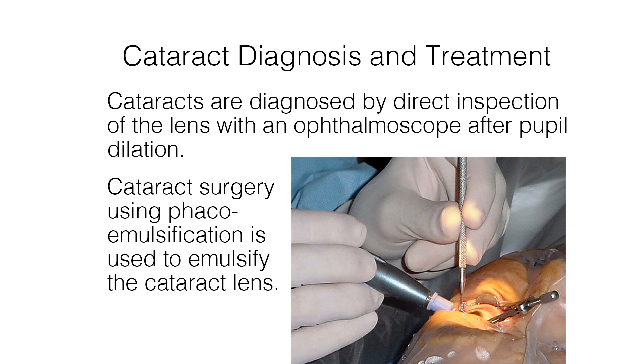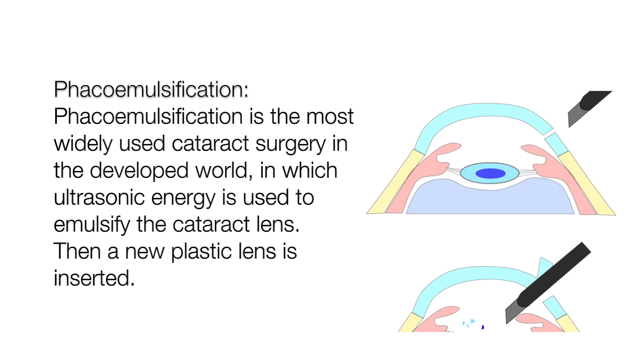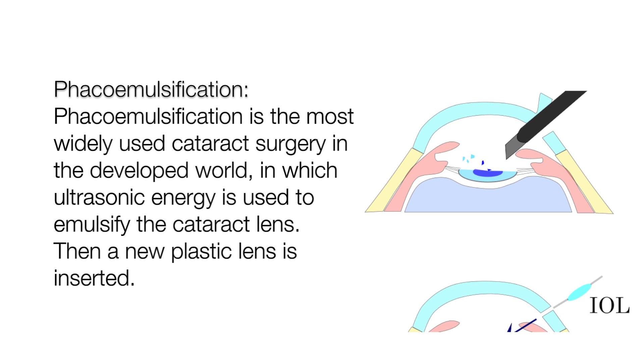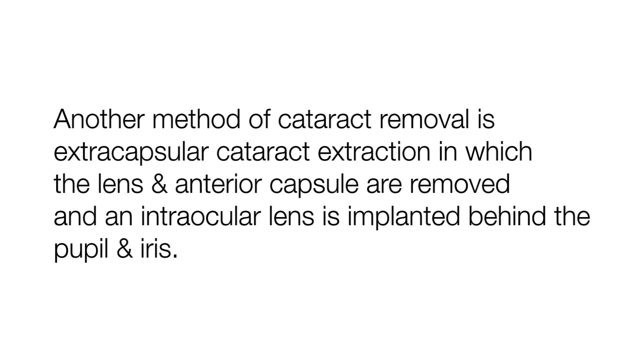Surgery is the definitive treatment for cataracts with a success rate of 90 to 95%. Cataracts are removed when the visual impairment interferes with daily activities, done as outpatient surgery with local anesthetic. 90% of patients achieve corrected vision near 20/20 after surgery. Phacoemulsification is the most widely used cataract surgery in the developed world, in which ultrasonic energy is used to emulsify the cataract lens and a new plastic lens is inserted. Another method is extracapsular cataract extraction, in which the lens and anterior capsule are removed and an intraocular lens is implanted behind the pupil and iris.